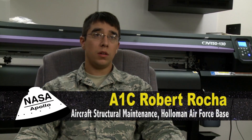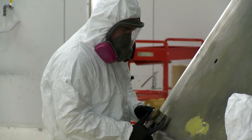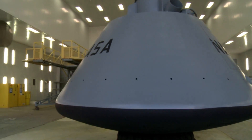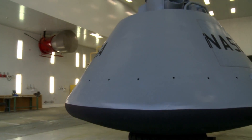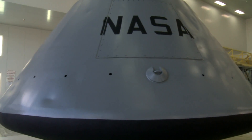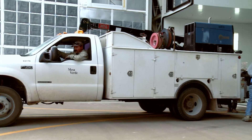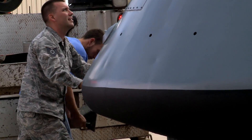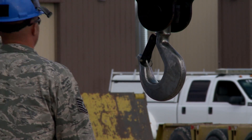I spent most of my time sanding off the white paint that was already on there, making it look good, and getting it ready for the top coat and new colors. We removed the original paint, prepped it for new paint — which included sanding — and masked off the areas where we didn't want overspray. We revived this boilerplate to its original coating, and now it is on display for people to see at the Space Museum.